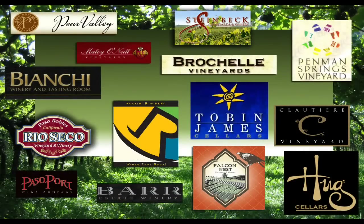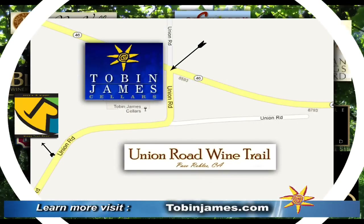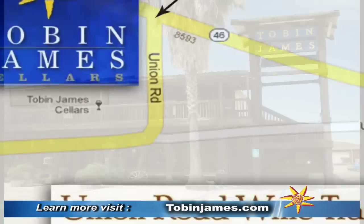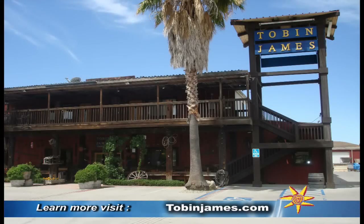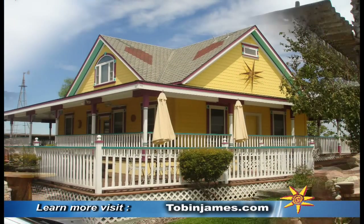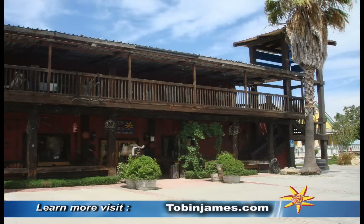Whenever I'm on the 46th coming in or going out of Paso Robles, I always stop by the Tobin James Cellars. Right there on Union Road on the 46 you'll find the bright yellow house and the Tobin James Cellars. We're going to take you on a little tour and show you some of the sights and sounds here.